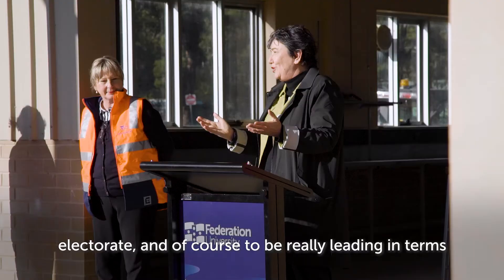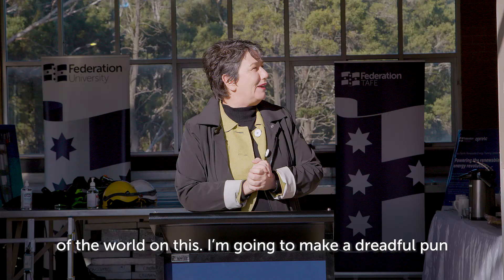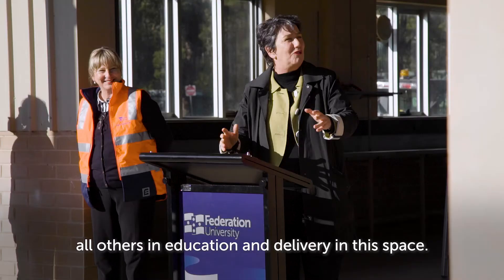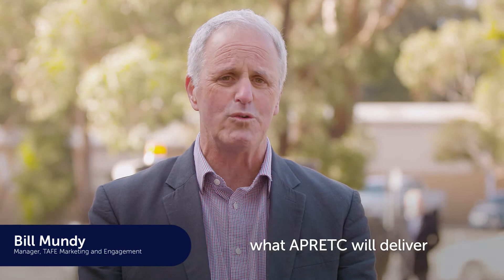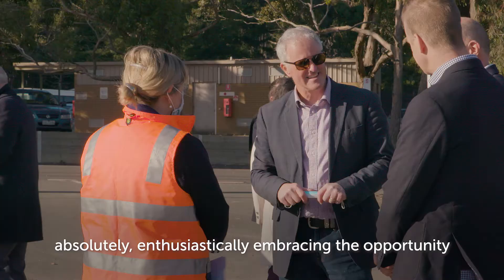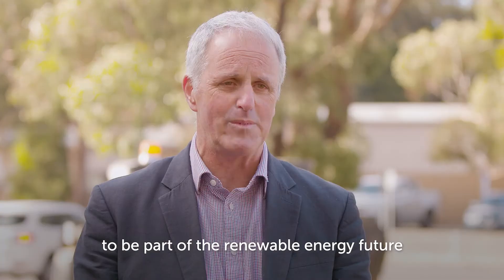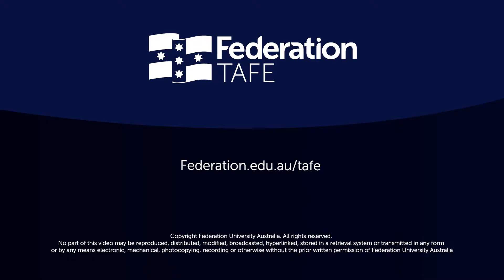To be really leading in terms of the world on this — and I'm going to make a dreadful pun — I'm very glad that we're towering above all others in education and delivery in this space. What we've been able to do today is set the scene for what Aprotech will deliver over the course of the next number of years. We'll be delivering programs which will support the industry grow over the longer term, and we're absolutely enthusiastically embracing the opportunity to be part of the renewable energy future that Australia so importantly deserves.